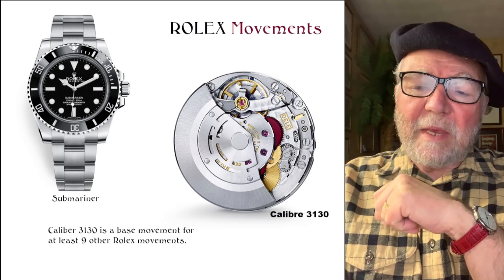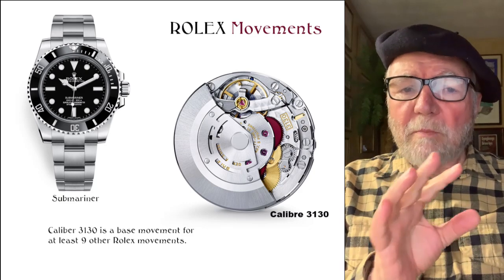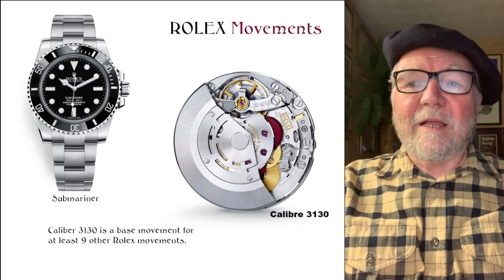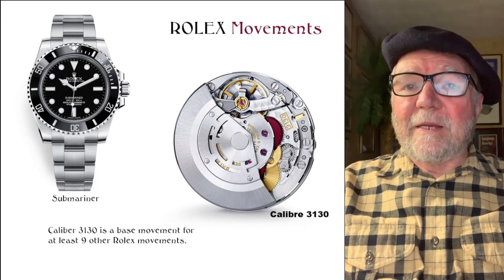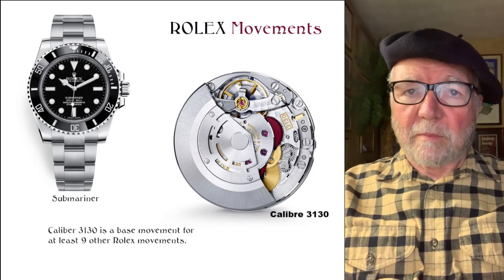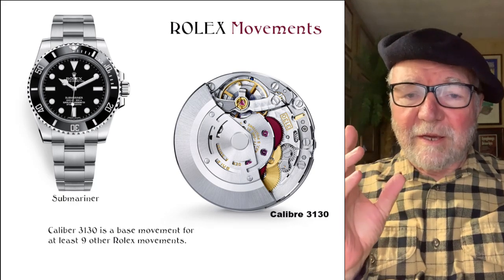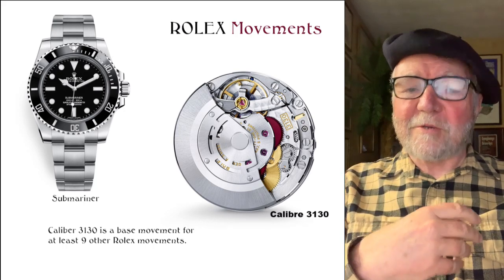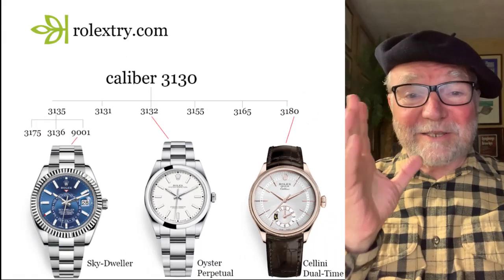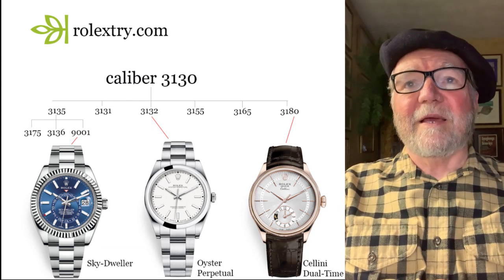There are a couple of main movements — sort of core movements, or core bases. There's one in particular that's even more core than the others, and that's the caliber 3130. It's the base for more movements than any other that Rolex has. The Submariner is a pure 3130. Most of them are part of a sort of family tree, so what I did is treat it like Ancestry.com — except I called it RolexTree.com.